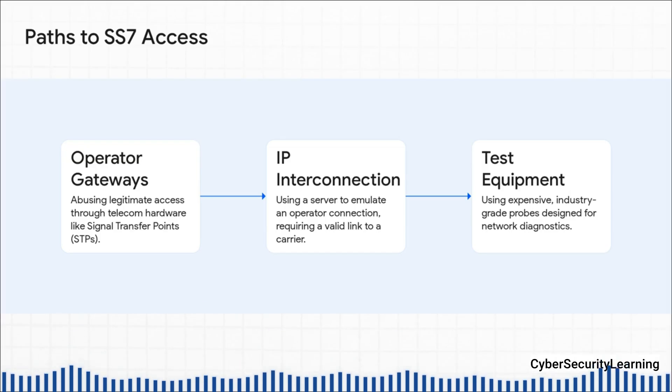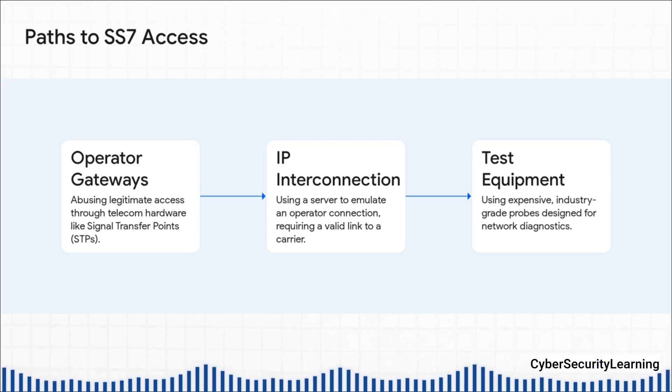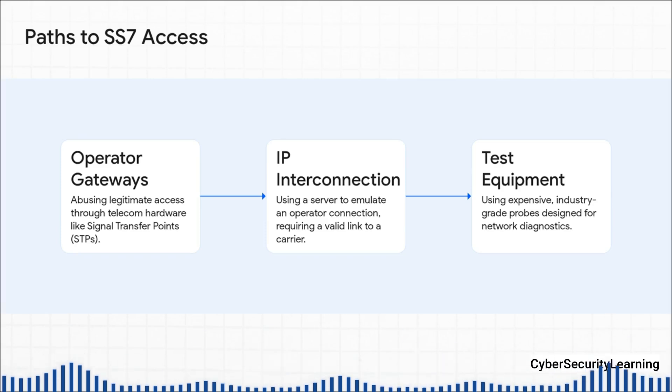Second, they can use a protocol called Sigtran, which lets them pretend to be an operator connecting over the internet — but they still need a valid, authorized link into a carrier's network. And third, they could use super expensive, industry-grade test equipment, the same kind of gear the operators themselves use for diagnostics.